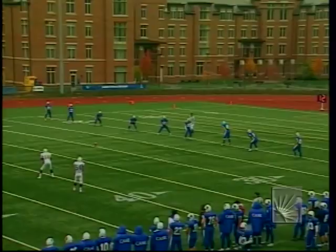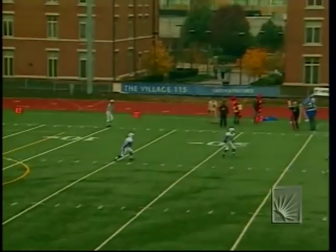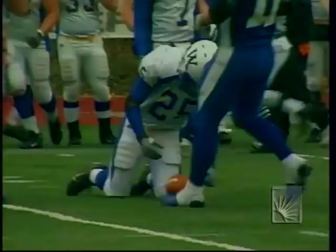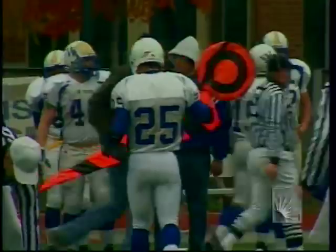It is starting to sprinkle a little bit here at Case Field — a little wet and damp on this very chilly day in Cleveland, Ohio. There's the kick from Sam Coffey, and we are underway in the second half. The return comes back — Kevin Fisher slipping down to bring it back close to 15 yards. Widener will take over marked at the 31.